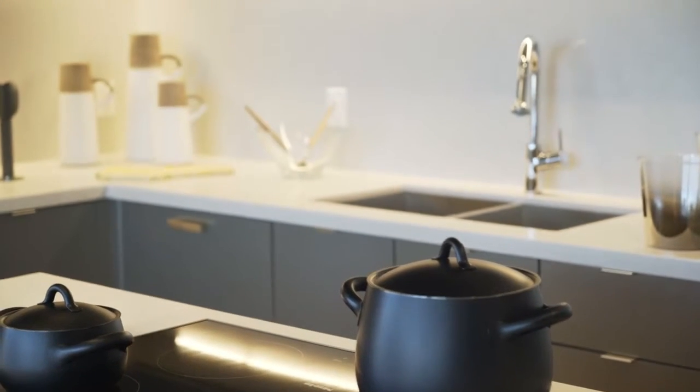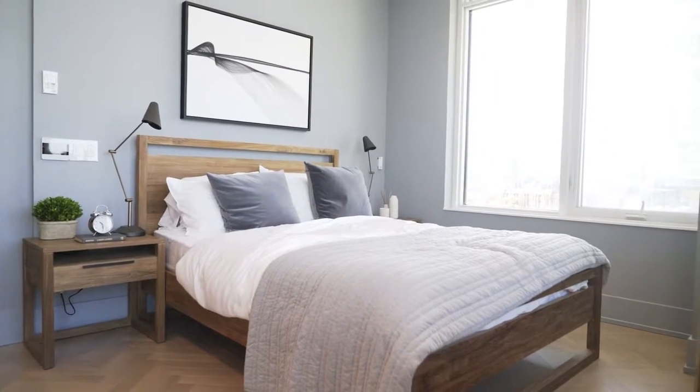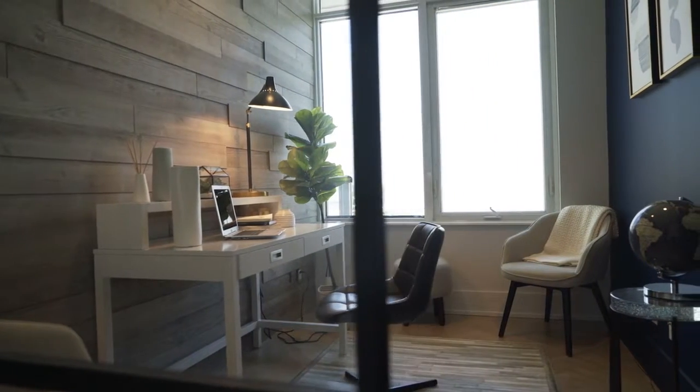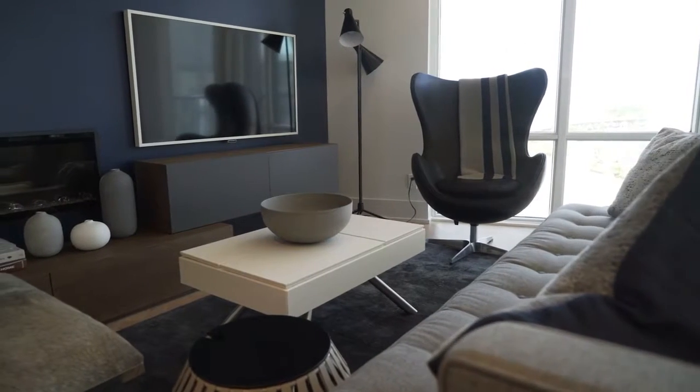I'm Stella Salvador, Principal Interior Designer at Tridel, and we're here to talk about the NetZ suite at Aquilina. We've incorporated design-forward sustainability features in creating a light and airy concept suite. We've also taken the concept of hygge — a Danish term that refers to contentment and wellness in your home — as a guiding principle for the interior.